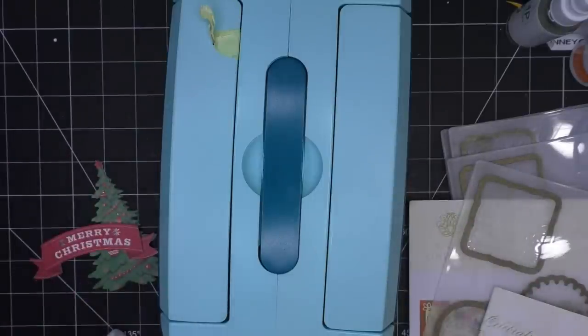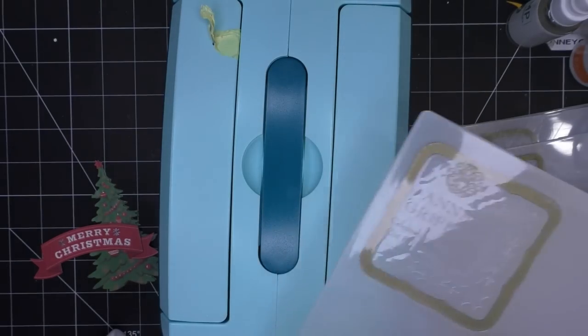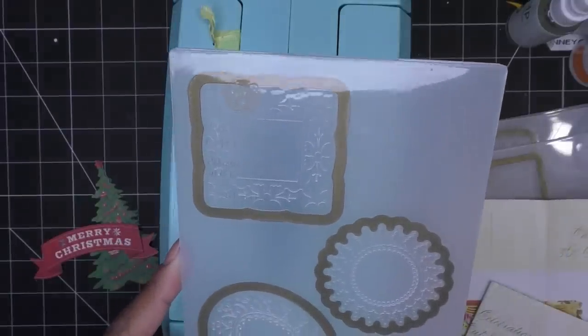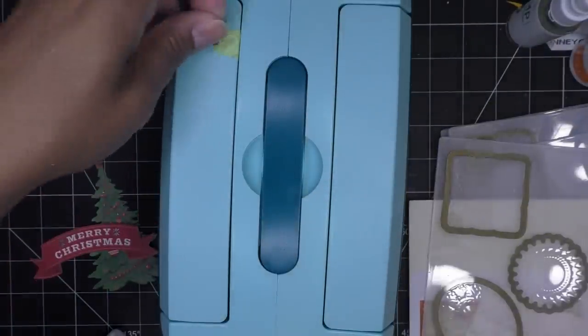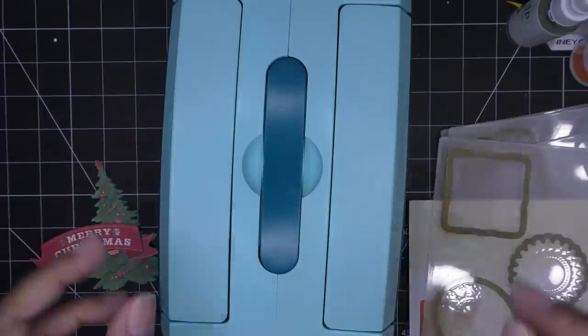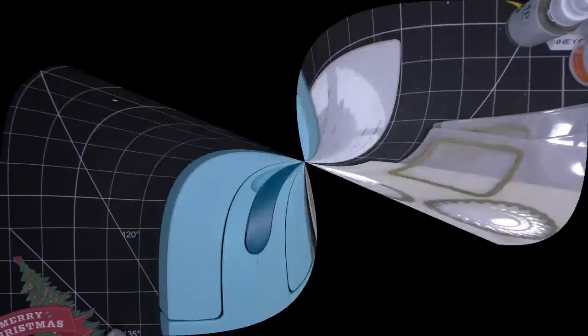It doesn't have the thickness that some other machines do for steel rule dies or whatever. I'm still going to try to use that machine from Walmart, and I'm going to do what they recommend for embossing folders - maybe a little thinner than that - and we'll see how that goes. That would also be the Evolution/Revolution machine, whatever We Are Makers is calling it now. I only recently noticed they changed their name - I guess that makes sense because they're doing all kinds of stuff, not just memory keeping.